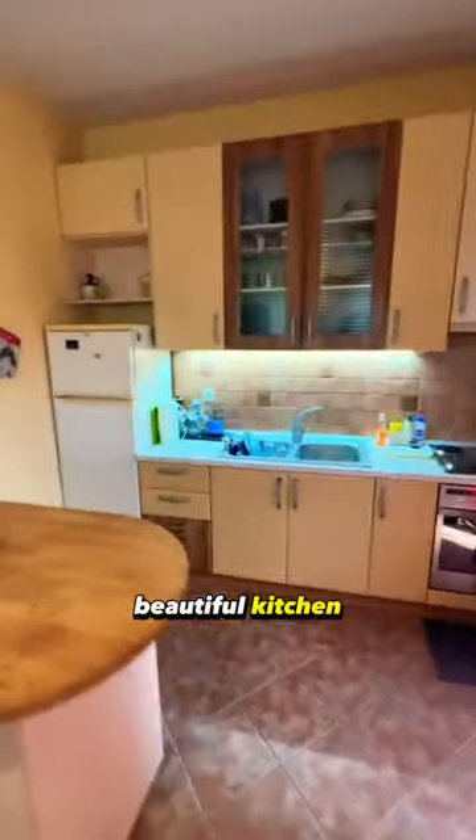Beautiful kitchen with very ample space. Here we have the kitchen counter, a fridge, dishware, stove, and oven.